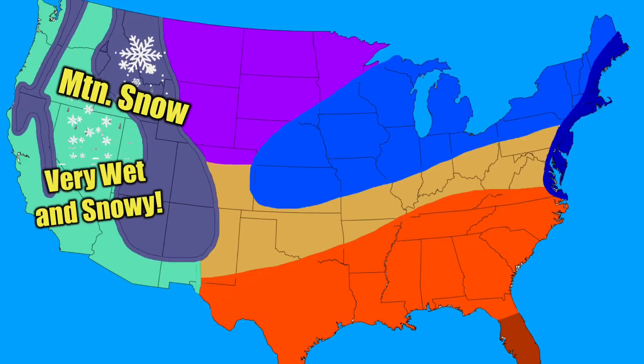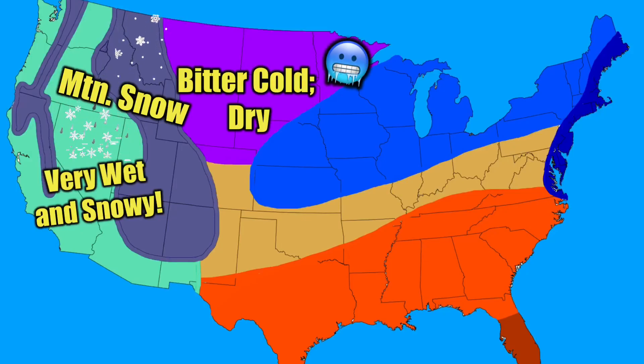We are now looking at this purple area. You can expect bitter cold quite consistently here, especially across the Dakotas and Montana, where temperatures could dip far below zero. You can also expect some pretty dry conditions in this area.